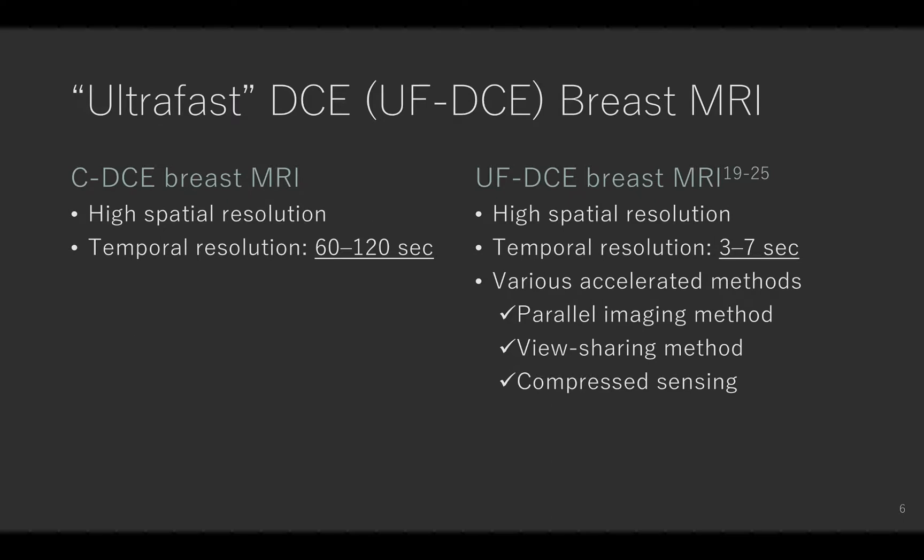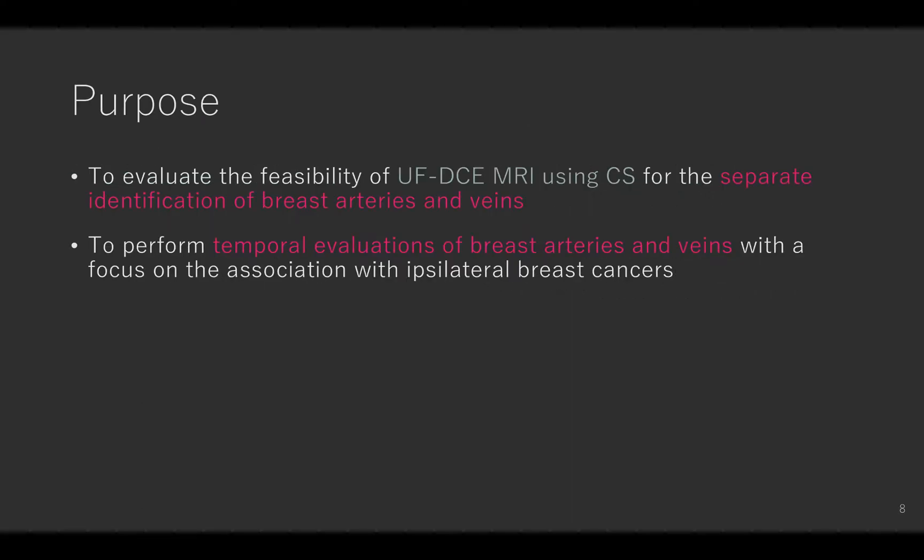Recently, ultrafast dynamic contrast enhanced breast MRI has been developed using various accelerated methods. Compared to conventional DCE MRI, ultrafast DCE MRI can dramatically shorten the whole breast scanning while preserving high enough spatial resolution. Compressed sensing is a relatively new accelerated method applied to ultrafast DCE MRI. The aims of this study were to evaluate the feasibility of ultrafast DCE MRI using compressed sensing for the separate identification of breast arteries and veins, and to perform temporal evaluations of these with focus on the association with epithelial breast cancers.